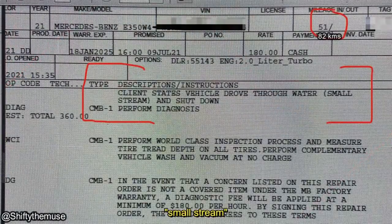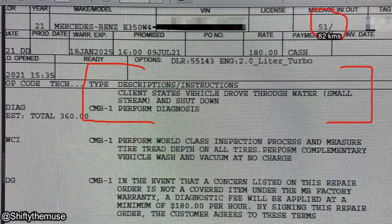A customer drove through a small stream and their vehicle shut off. The mechanic said that the engine was hydro-locked on this Mercedes-Benz that only had 51 miles on it.